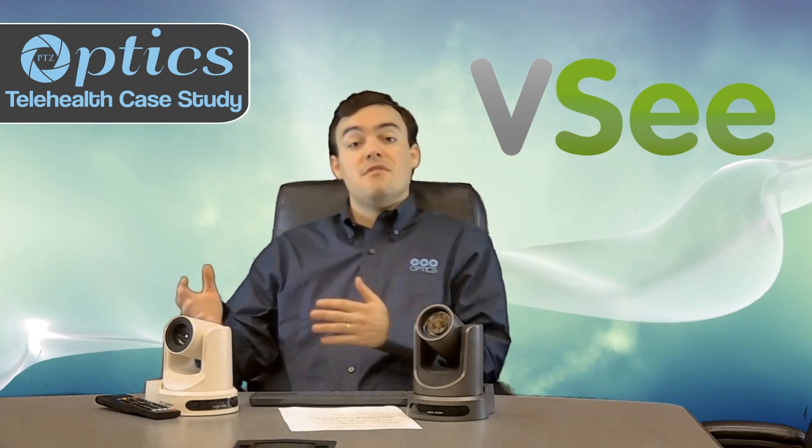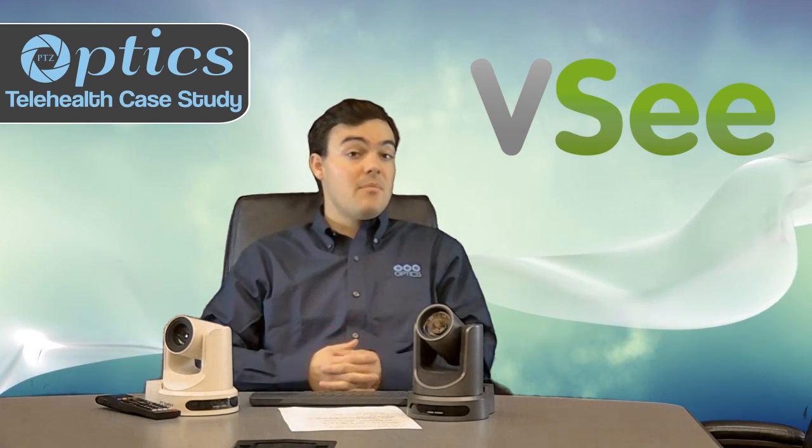Hello, my name is Paul Richards, and I'm with PTZOptics. Today we're going to review a telemedicine video conferencing study that combines VC, a HIPAA-compliant video conferencing software provider, and PTZOptics.